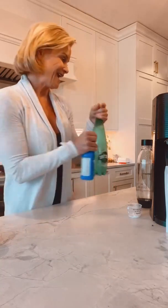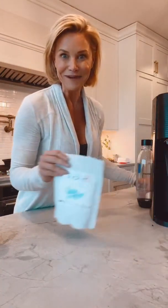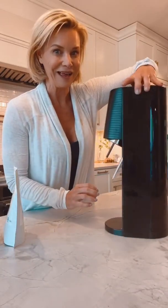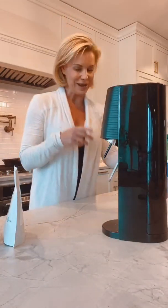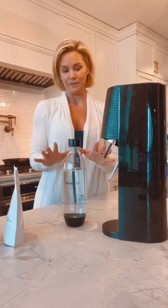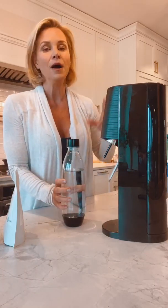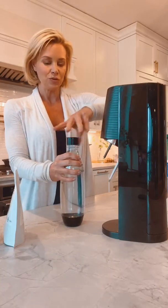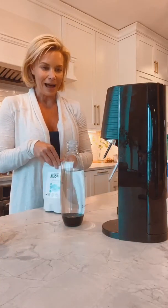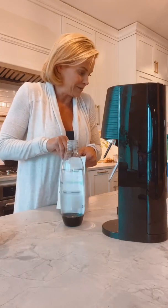That's option one. One of my clients sent me that video — so if you're that client, thank you so much for showing me how to make it. I call it the poor man's magnesium bicarbonate because you don't need much. Same thing with the soda stream — I have filtered water here, filled it up and chilled it. You want it to be chilled.